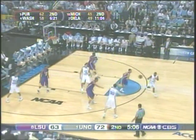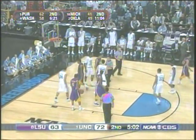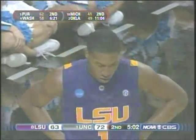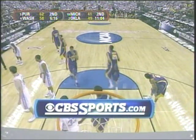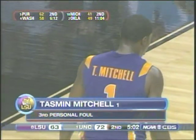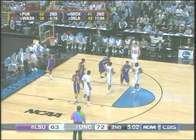We saw it in the Duke game two weeks ago. Reach-around foul on LSU on Mitchell, and that's the sixth team foul now on the Bayou Bengals. Third foul on Mitchell — they're one away now from putting North Carolina on the line for a one-and-one.